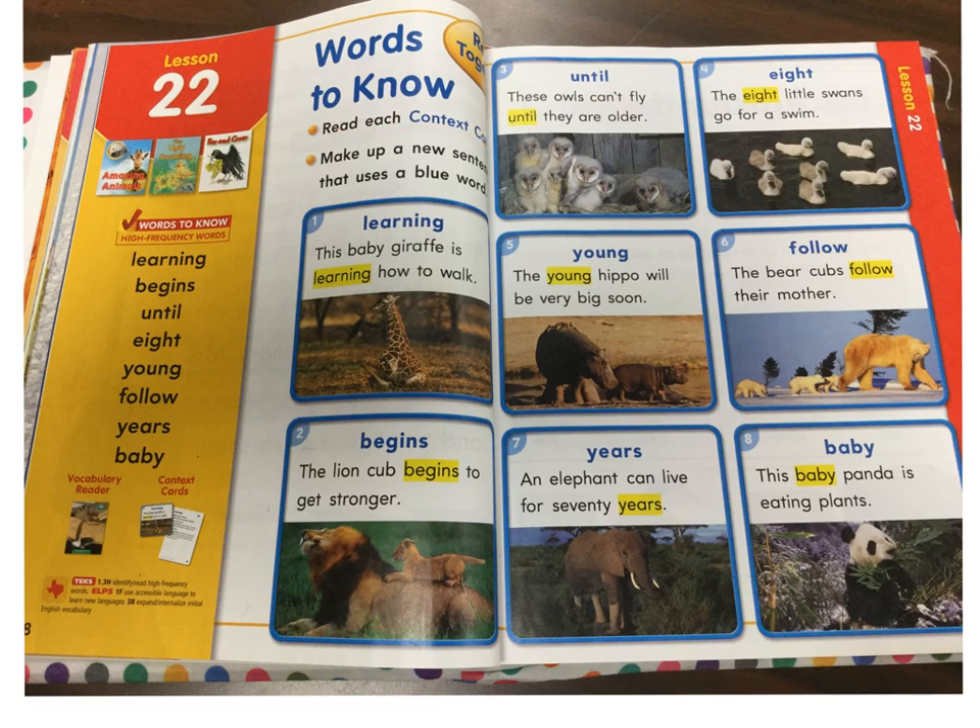Read each context card. Make up a new sentence that uses a blue word. Number one: Learning. This baby giraffe is learning how to walk. Number two: Begins.